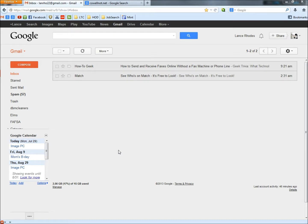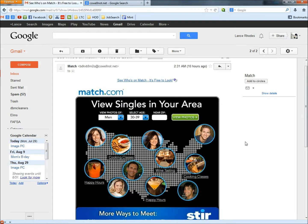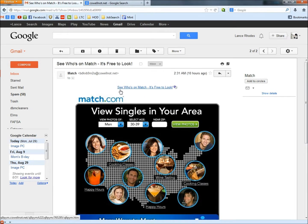In this video I'm going to show you the match.com email and how you can tell that it's a scam. This is the email here. It says 'match' and 'see who's on match, it's free to look.' I'm going to open it up. Now we have an image with the match.com logo and a link that says 'see who's on match, it's free to look.' If I hover over that, it goes to q9pym.calnot.net — that doesn't sound like match.com.